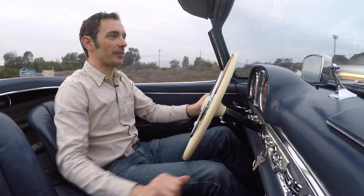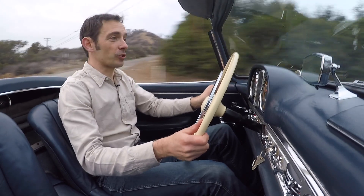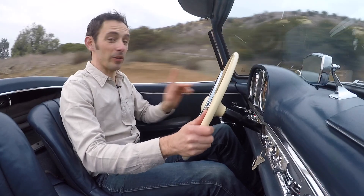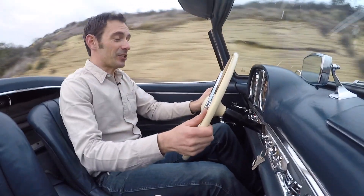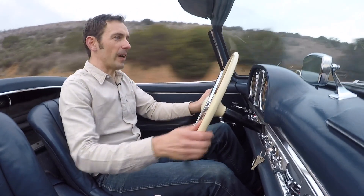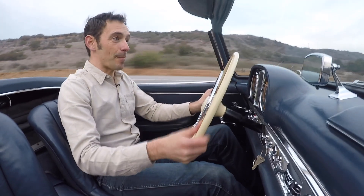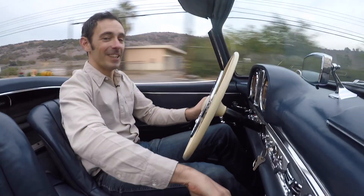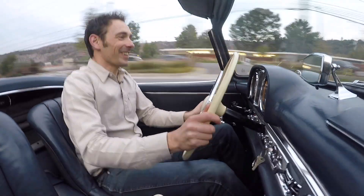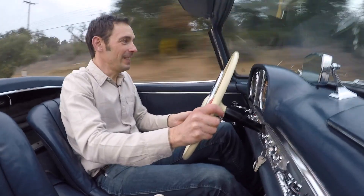Here I am at the wheel of a 300SL Roadster — what an absolute privilege. I've been lucky enough to drive quite a few of these over the years. The first thing is that they're actually quite a lot more serious than you think. Before I went in a 300SL I always thought they were a bit of a boulevard cruiser, but the truth is that this is a proper, proper sports car.